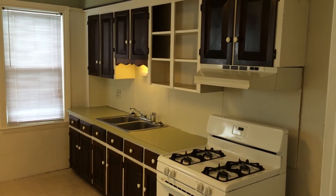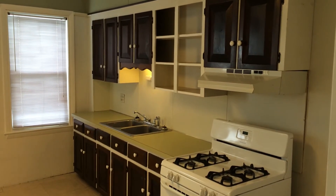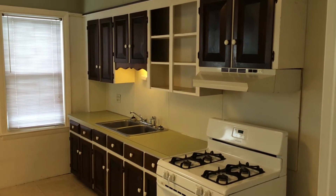Hello, this is Gregory from Nexus Property Management for 79 Summer Street, Unit 1st Floor Left, located in Lincoln, Rhode Island.